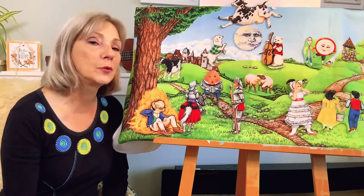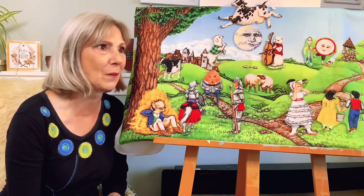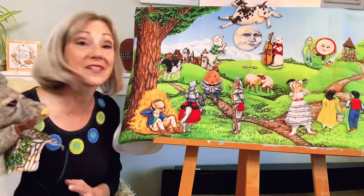Hi everybody! Welcome to today's Nursery Rhyme Storytime! I bet you guys know a lot of these nursery rhymes. Knowing nursery rhymes is so good for your language development. I'm going to recite some.